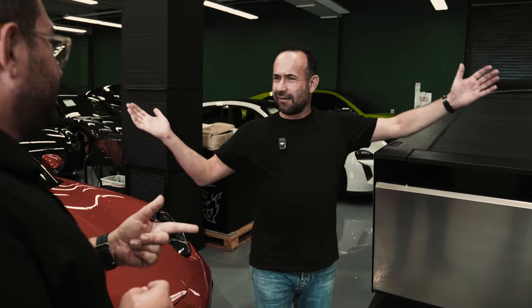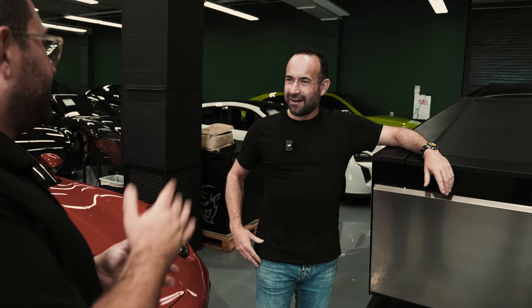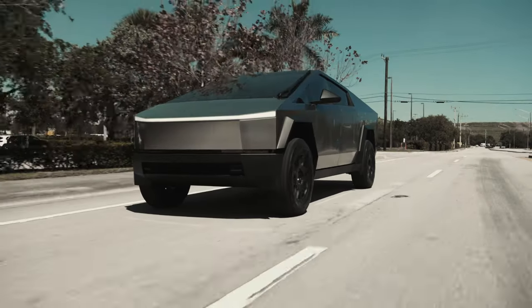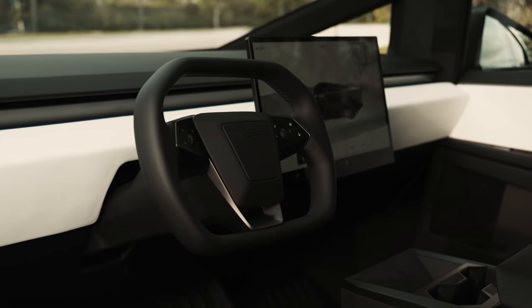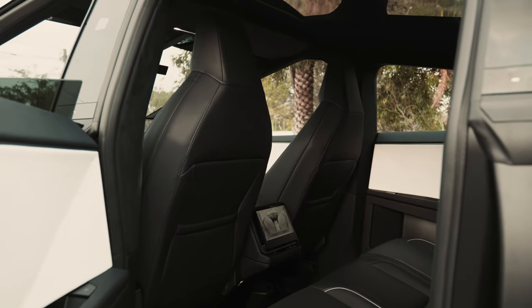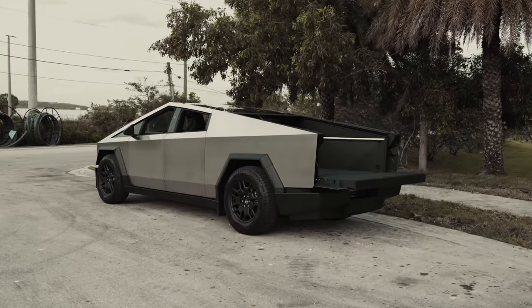Yeah, the Cyber Beast version. The tri-motor one will do zero to 60 in about — this is the dual motor, so there's one with a tri-motor and one with a dual motor. This one's still very fast, extremely quick. So this one has a huge 18-inch screen in the front as well, and then a nine-inch in the back. All the new S's, X's, and threes — they all have the rear screen.